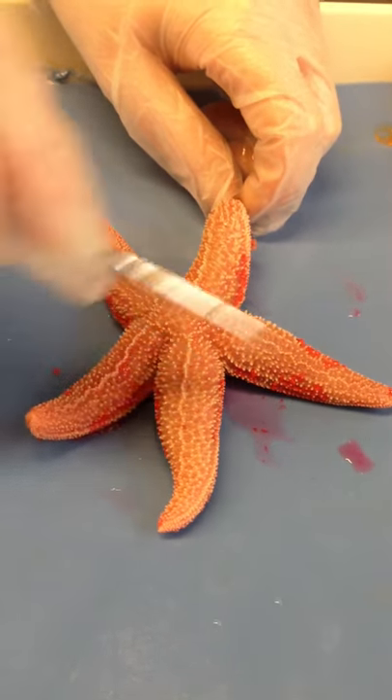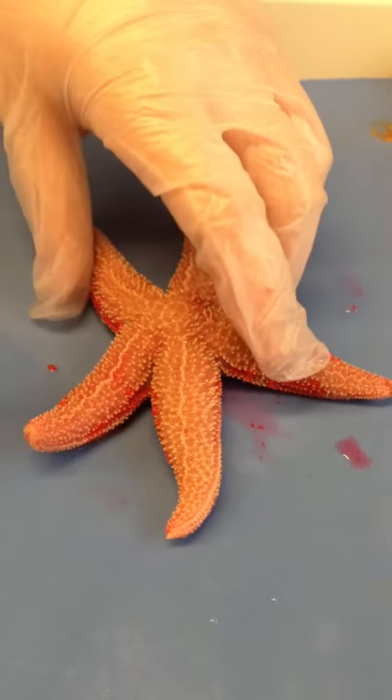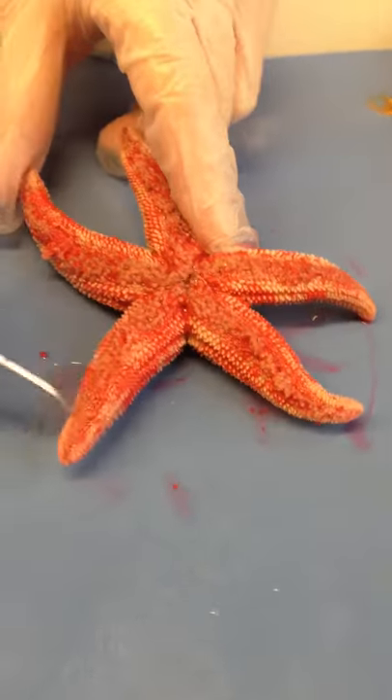It's based on multiples of five, so they have one, two, three, four, five arms. On the underside of the arms, you can see the other.